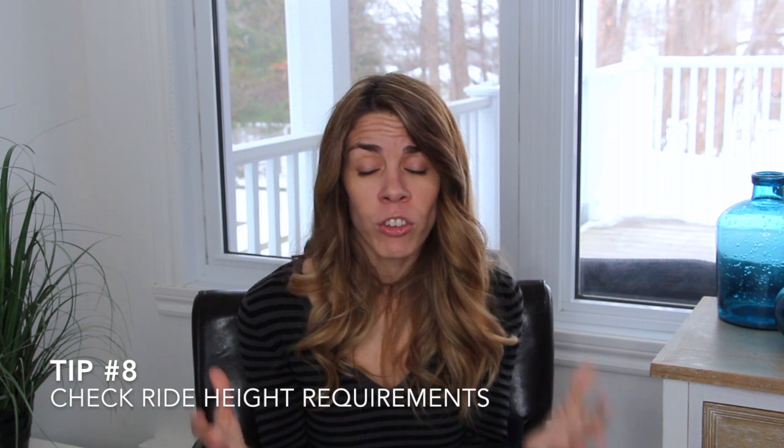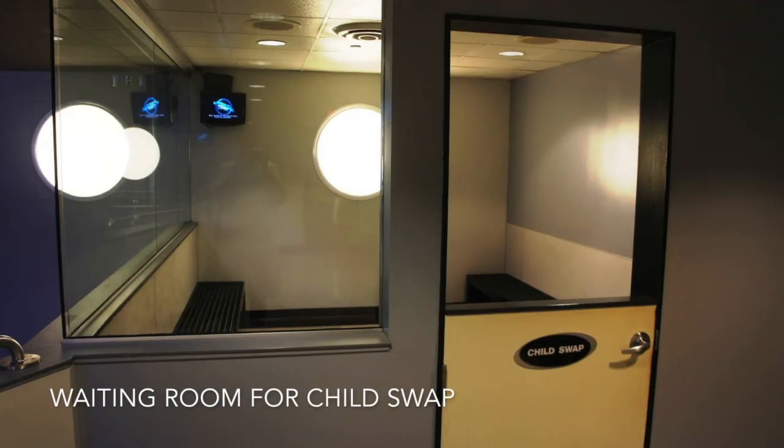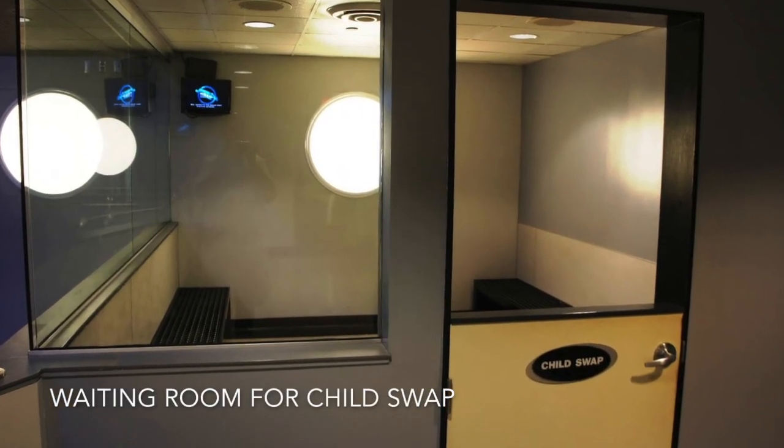If you're visiting with children, definitely check the height requirements for each attraction before you get to the park. You don't want to be inside the park and have your child disappointed because they're not tall enough to ride the Forbidden Journey. Universal also has something called a baby swap — you can all get into line with a child that's too young to ride, one parent stays with the child while the other rides, and then you swap so the other parent can ride too.